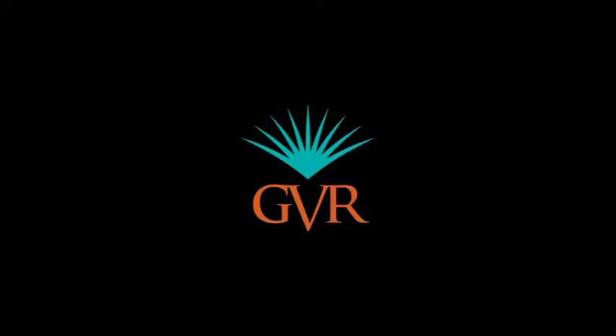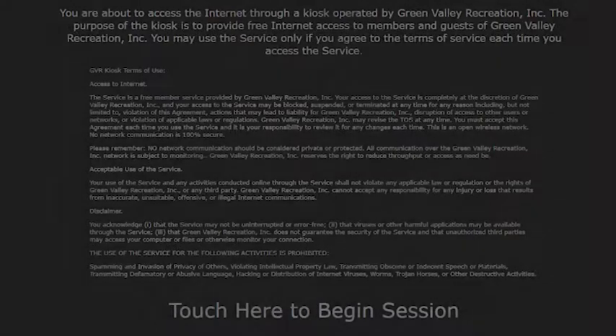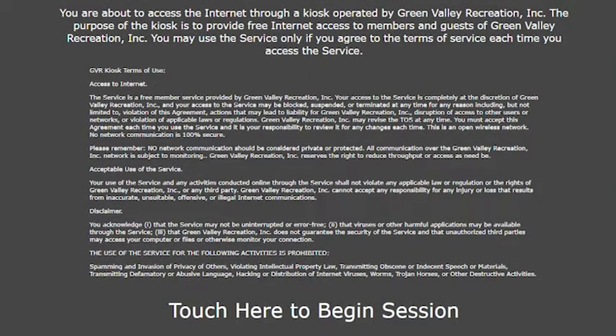Welcome to the tutorial for the Green Valley Recreation Members Concierge Kiosk. Let's go over how to get signed in and start using our concierge services.